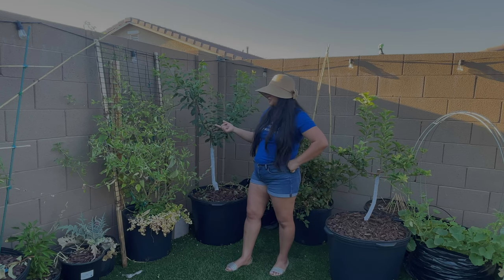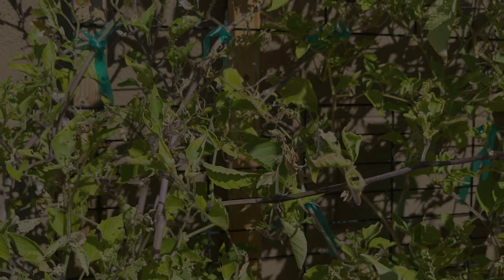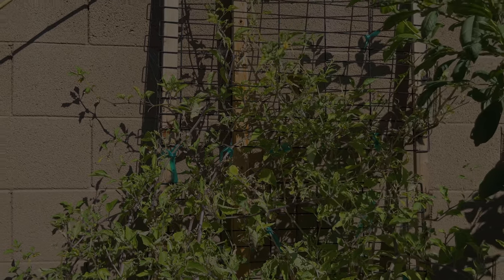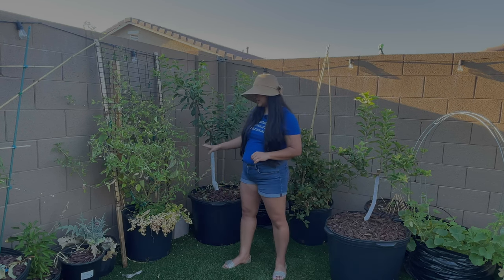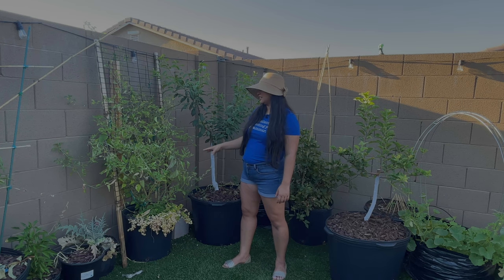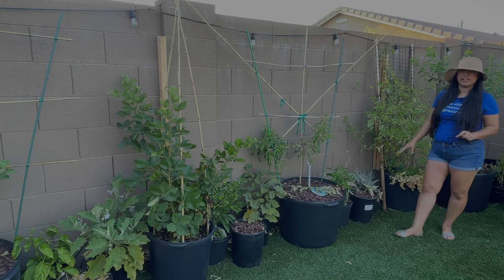Next to that I have my tomatillos, which look very sad. I'm actually going to cut them back about 24 inches and try to keep them alive until fall to see if I can get some production then, because something has been eating everything — I don't think it's hornworms because the leaves are just bitten through like crazy, and every time I come out to check I don't see anything on them. They haven't been as productive as I wish they would have been. I did get to harvest some tomatillos but barely anything. There are two plants — I know you need at least two to cross pollinate, so I planted a purple and a green. I'm hoping in the fall it'll be a completely different story.